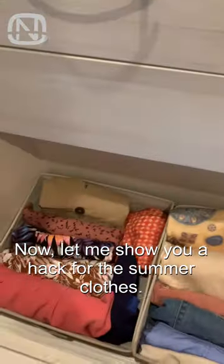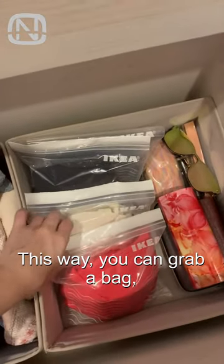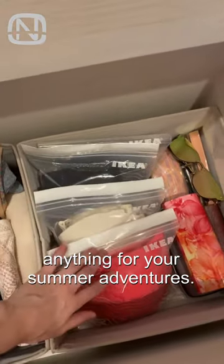Here's a hack for summer clothes: you can put your swimsuits in ziplock bags. This way, you can grab a bag, toss it in your suitcase, and be confident that you haven't forgotten anything for your summer adventures.